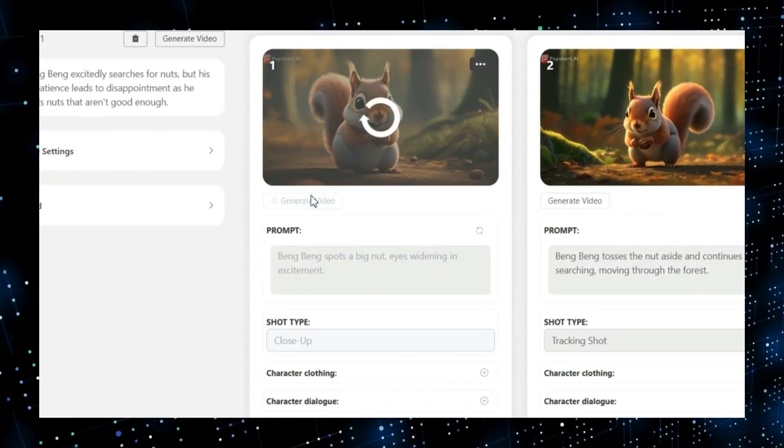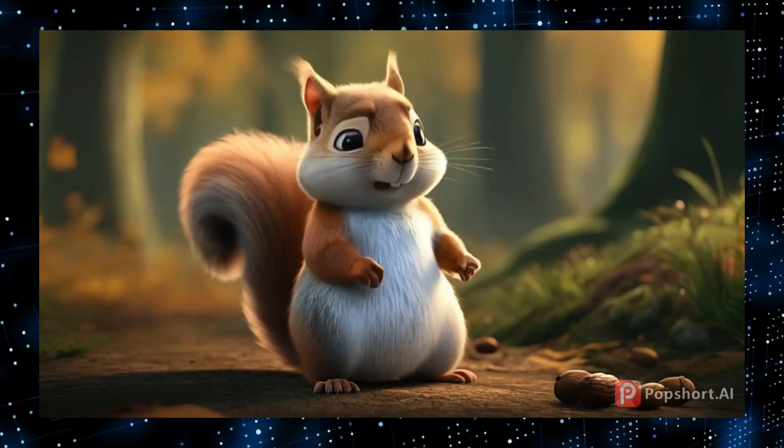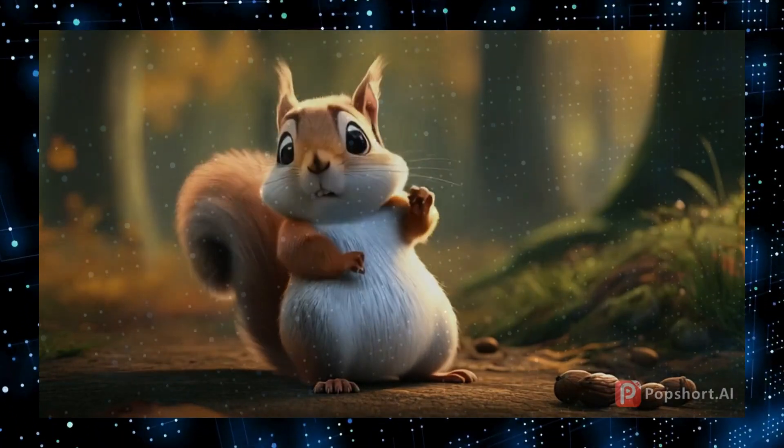Get ready to have your minds blown as we walk through each of these tools step by step, explaining what they do, how they work, and why they're so important right now.